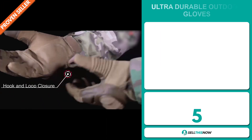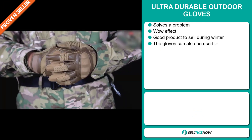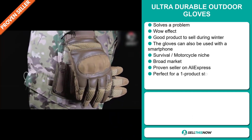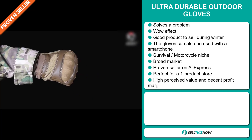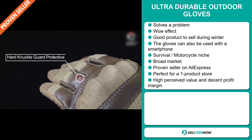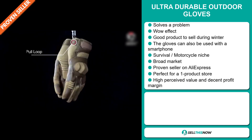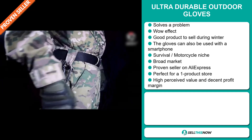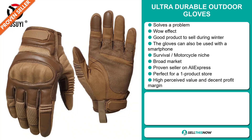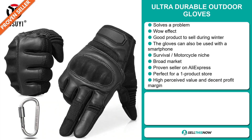Our next product is the Ultra Durable Outdoor Gloves. Now this is a problem solver. It definitely has that wow effect and it's a great product to sell during the winter season. The gloves can also be used with a smartphone, and it falls under the survival motorcycle niche market. We also think that this item has a broad market base, and it's a proven seller on AliExpress with many many orders. It's perfect for a one product store. This item has a high perceived value and it will give you a decent profit margin.